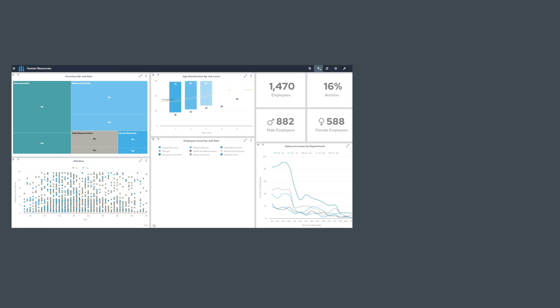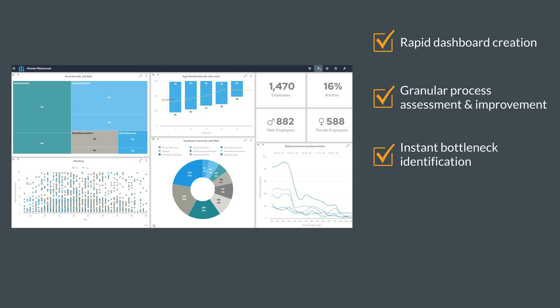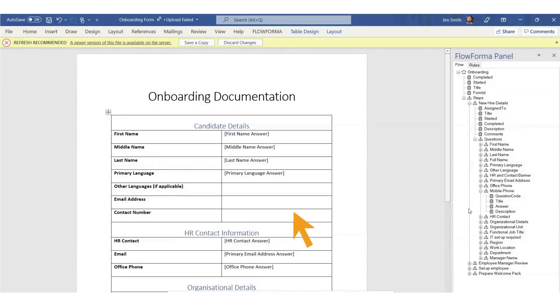Real-time dashboards give you a view of all work in progress and how you're tracking against KPIs. All processes are automatically tracked, and you can instantly export data for ease of reporting. The tool also allows you to effortlessly generate custom documents and email communications directly from form submissions in seconds.